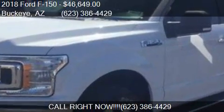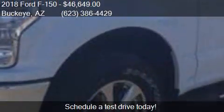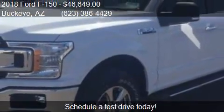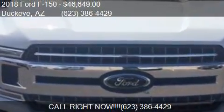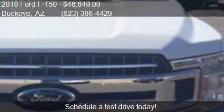This 2018 Ford F-150 is offered by Jones Ford Buckeye at a price of $46,649. This F-150 is ready to sell and has just over 12 miles on it.